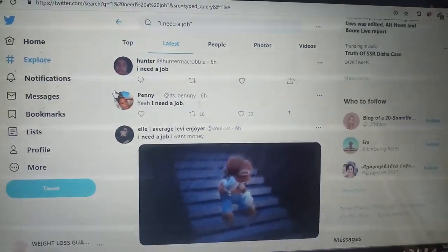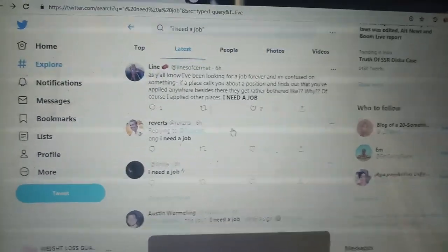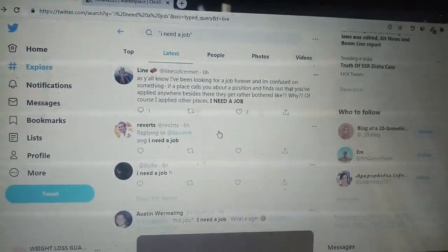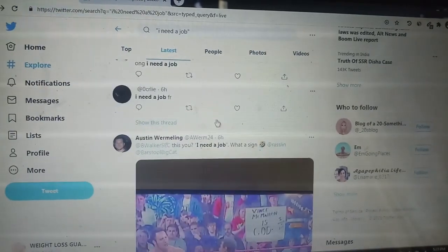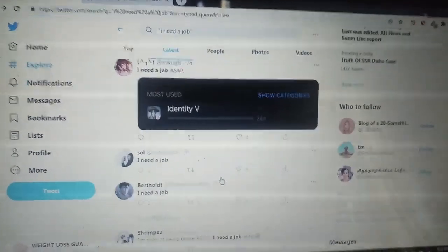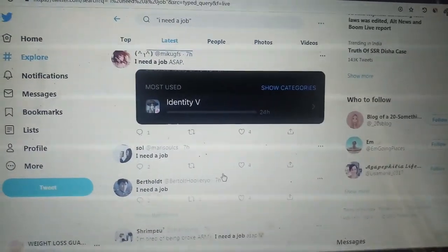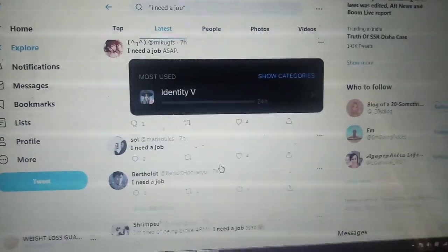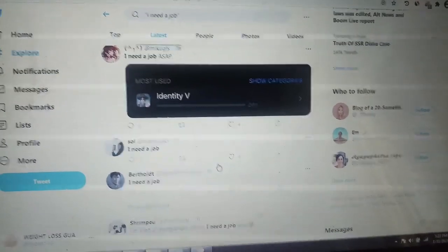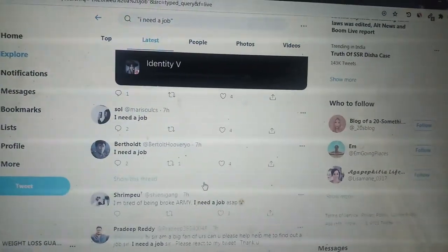If you are new to this channel and want step-by-step training on how to earn through ClickBank affiliate marketing, there is a link in the description of this video. I can guarantee you won't need any other training after this. This course is also sold on Udemy, it's very helpful and very affordable — like buying an ice cream. Thank you very much, have a great day ahead. Peace, bye.